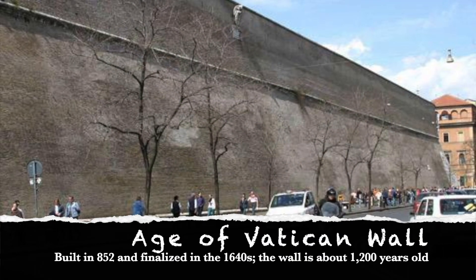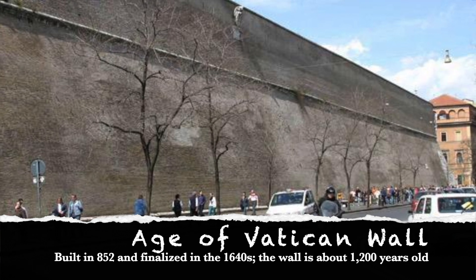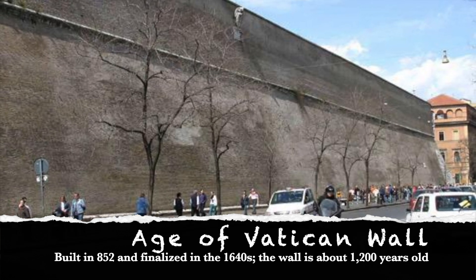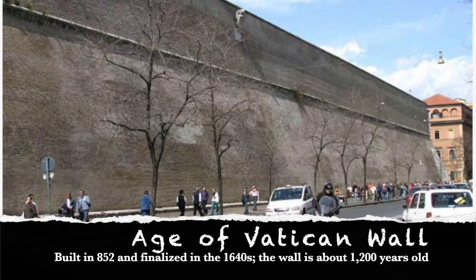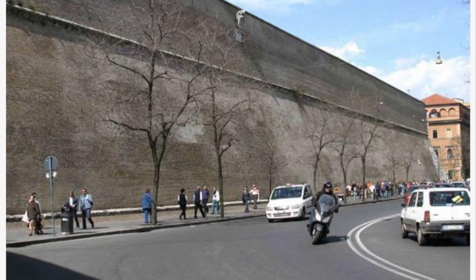The Vatican Wall was first built in 852, with further modifications being made up until the end of Pope Urban VIII's reign in the 1640s. The wall is about 1,200 years old.